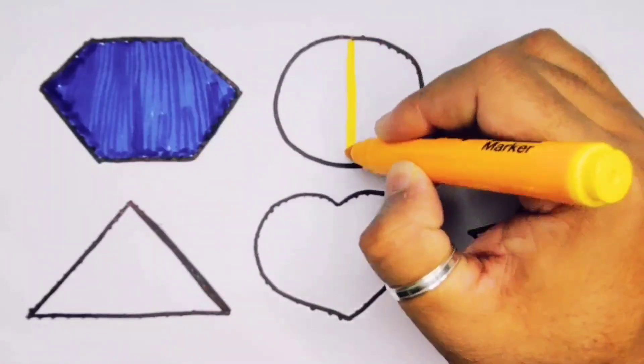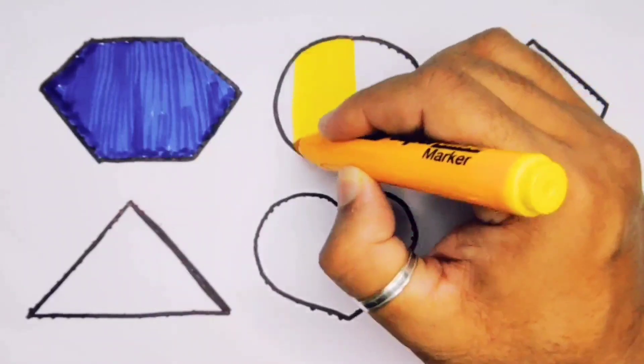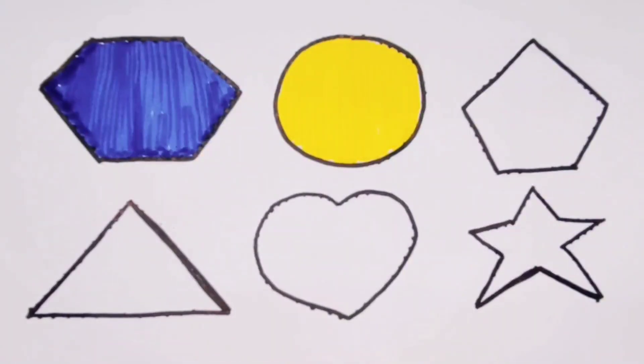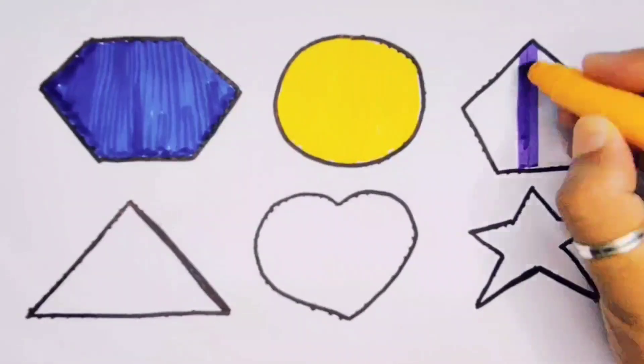Now yellow color, purple color, circle. Next, purple color, pentagon.